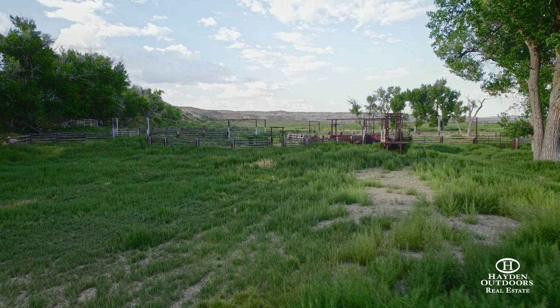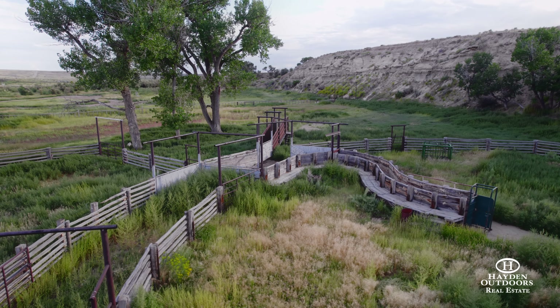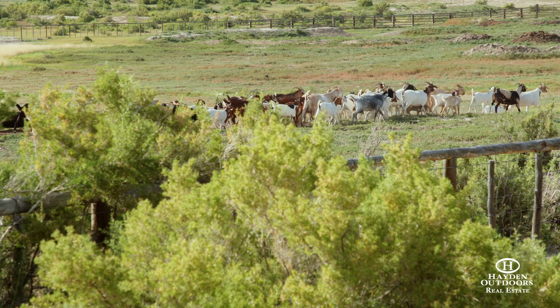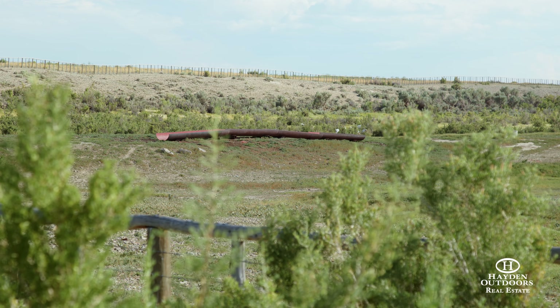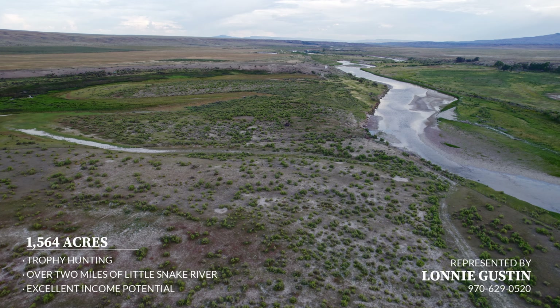This ranch has been historically used and in the same family for over three decades, and even before that it was used the same way. It's been used as part of a large livestock operation — they'd graze fall, summer, and spring on the land, all the leases around plus the deeded land, and then they'd bring them in here and feed them during the winter time.